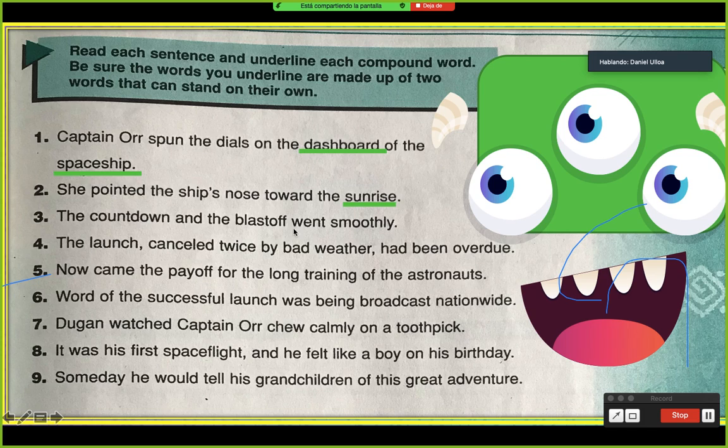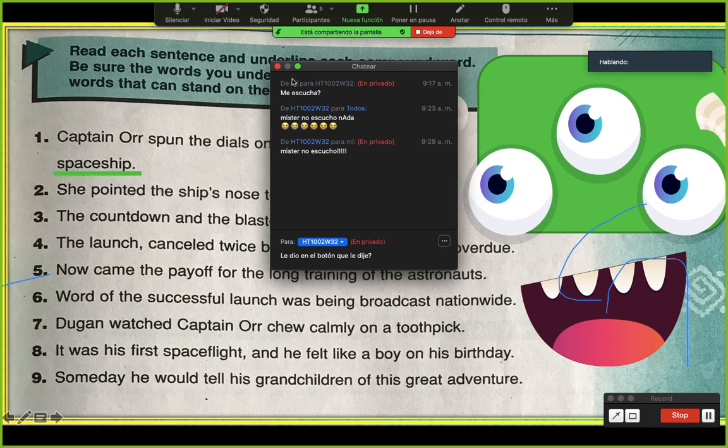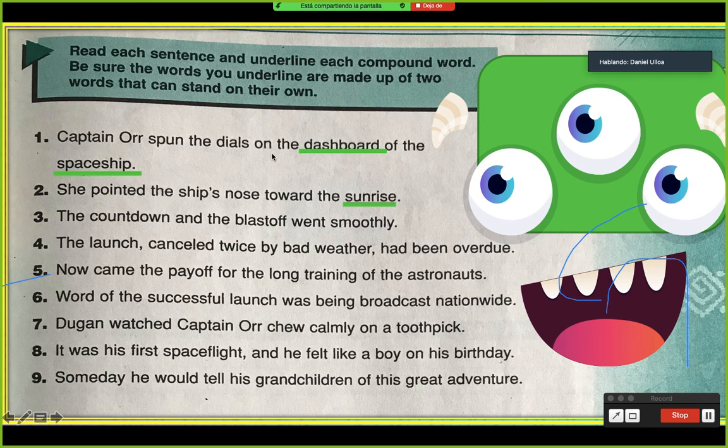'The countdown and the blastoff went smoothly.' Which is the compound word? Countdown. ¿Cuál otra? Blastoff. OK. Entonces ya tenemos: dashboard, spaceship, sunrise, countdown, blastoff. Repeat after me: dashboard, spaceship, sunrise, countdown, blastoff. Very well.